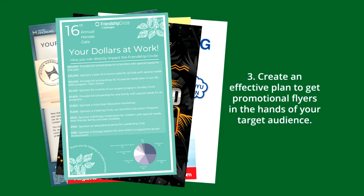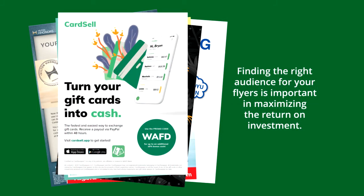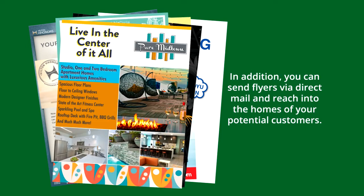Tip 3: Create an effective plan to get promotional flyers in the hands of your target audience. Finding the right audience for your flyers is important in maximizing the return on investment. First, it makes sense to distribute flyers close to where your business is located, as driving that hyperlocal traffic is crucial for any small business. In addition, you can send flyers via direct mail and reach into the homes of your potential customers.